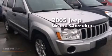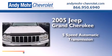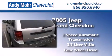This is a 2005 Jeep Grand Cherokee. This SUV has a 5-speed automatic transmission, a 3.7-liter V6, and the added safety and control of 4-wheel drive.